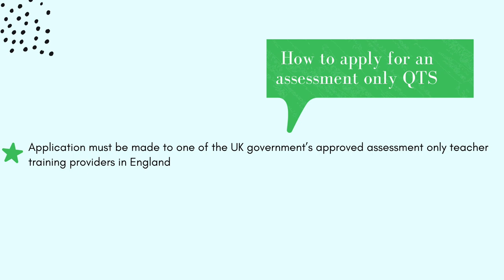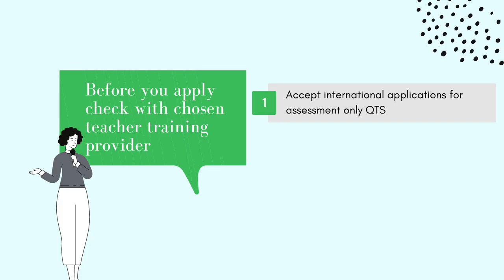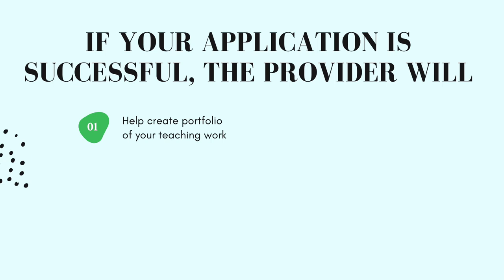Your application for Assessment Only QTS must be made to one of the UK government's approved assessment only teacher training providers in England. You will not need to visit or train in England to do Assessment Only QTS. An assessment of your teaching will be carried out in person at your place of work by an examiner from your chosen teacher training provider. The fees range from £1,500 to £4,000 but vary between providers and may be more if you're outside the UK. You should contact your chosen provider directly to check if they accept international applications, if they can come to your country to do the assessment, and to confirm your eligibility.